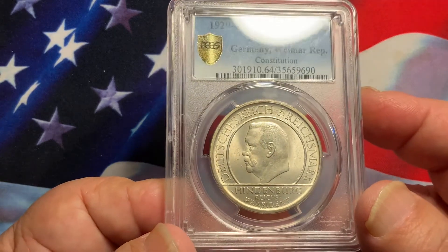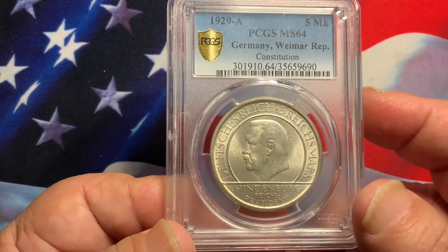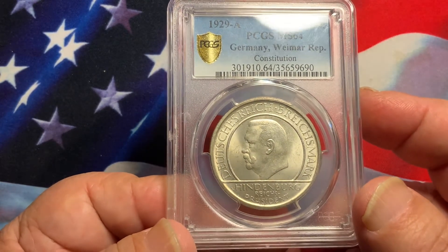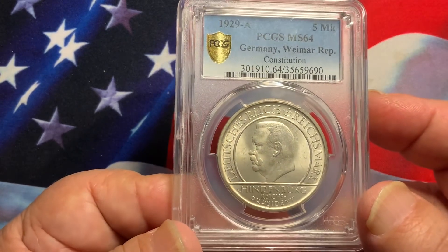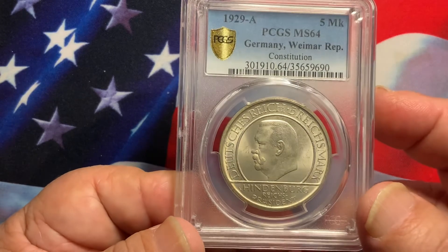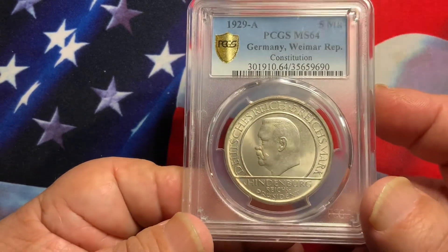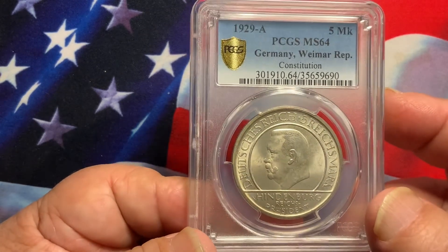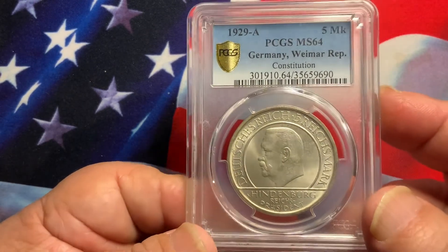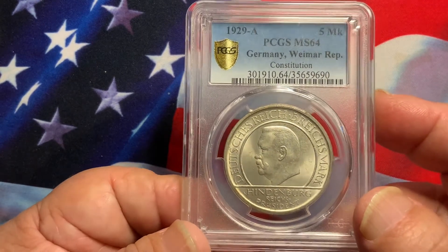It has nice full luster and is exceptionally clean of any field marks, scratches, or imperfections. It is a very nice coin that has no major issues at all — a very beautiful, high-grade coin. Definitely something that as a collector you would want to acquire.